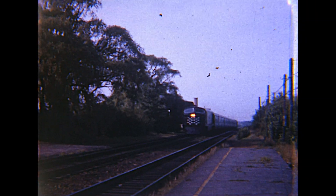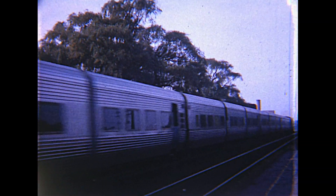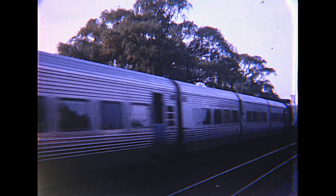Here's something not often seen. The Boston and Maine's unusual low-slung double-ended Talgo train, with articulated cars, bears down on a station.